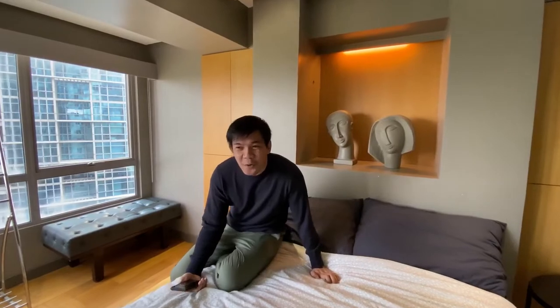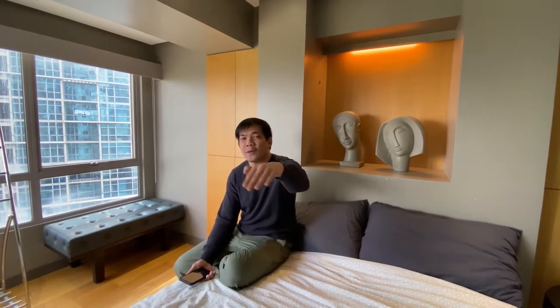Okay guys, so this is not actually my condo. It's just a review of an Airbnb listing. I hope you enjoyed it. There are many great places in the BGC area, and it's nice to check in to refresh your mind. That's it for our condo tour today — please suggest what my next video should be!